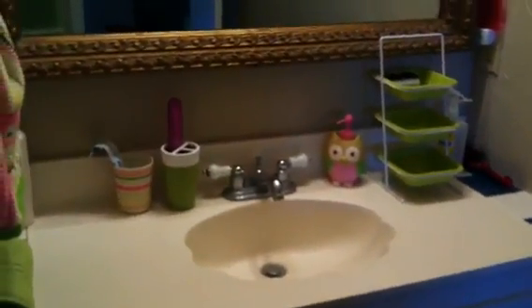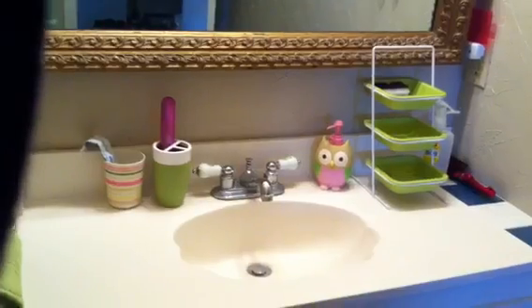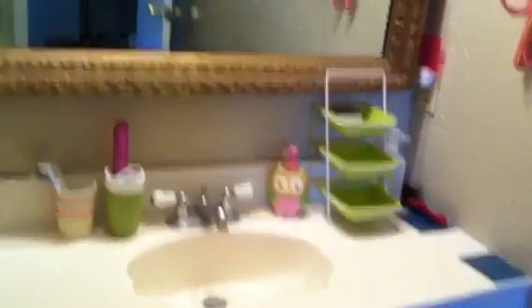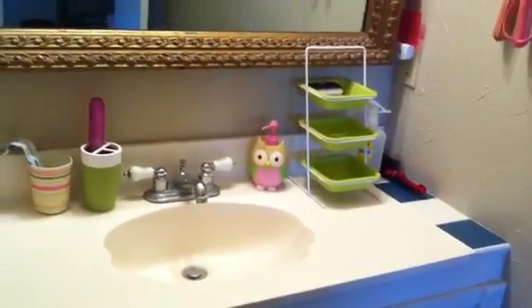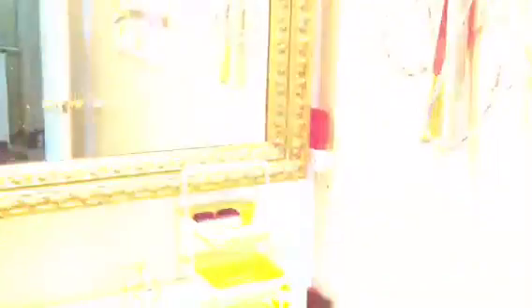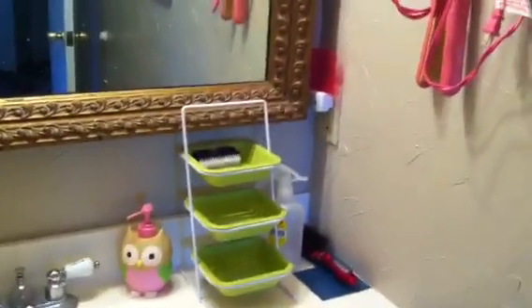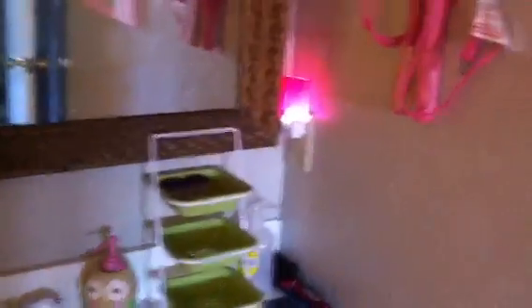And then we've got this sink with the little Owl soap dispenser. There's like a three-tiered shelf you can put hair stuff on, whatever. The little LED nightlight — look, I'll show you, that's really cool. When you turn the light off, it comes on. We've had those forever but this is like a neon pink so the kids really like that.